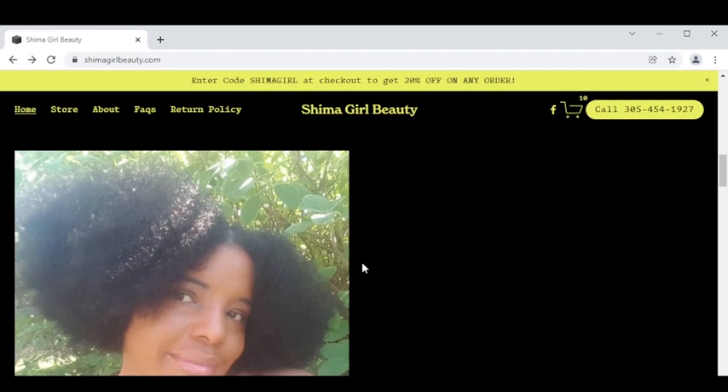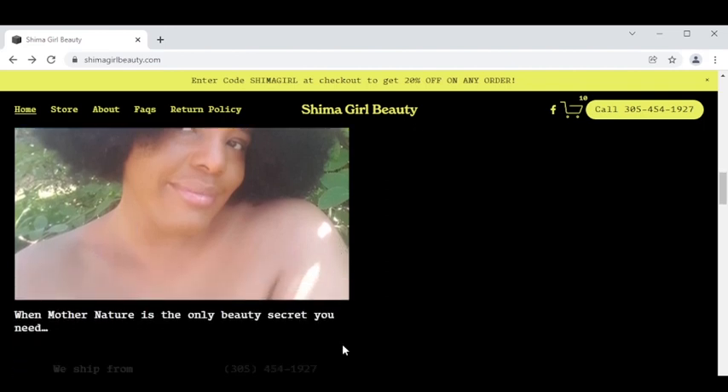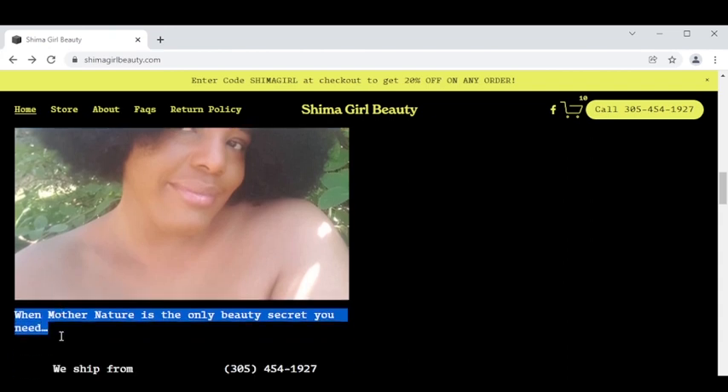Let's scroll down — we're still on the first page. That's me right there with that full head of natural hair and that glowing healthy skin. Natural healthy hair and natural healthy skin, because when mother nature is the only beauty secret you need, you know you're in good hands. Personally, following a good healthy vegan diet and using my vegan cruelty-free homemade skincare products is what's contributing to all this glowing, wrinkle-free and healthy looking skin. I am my own testimonial.